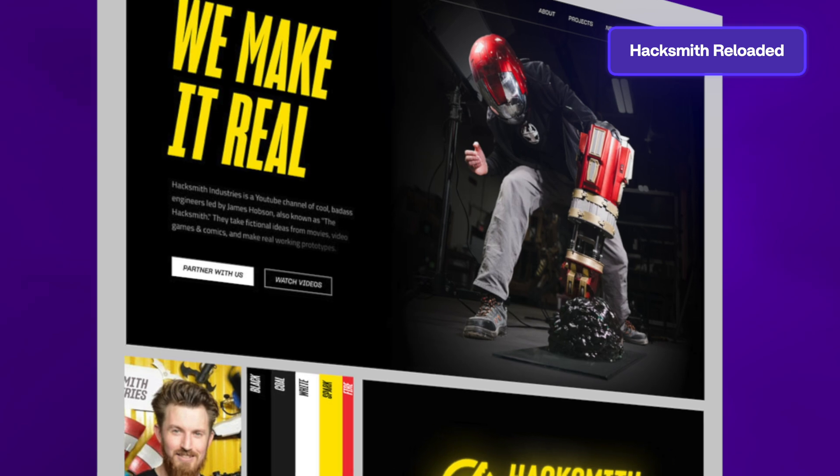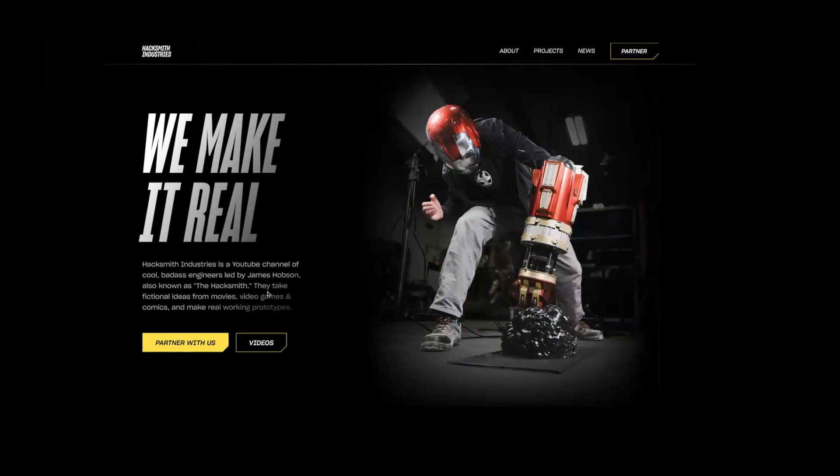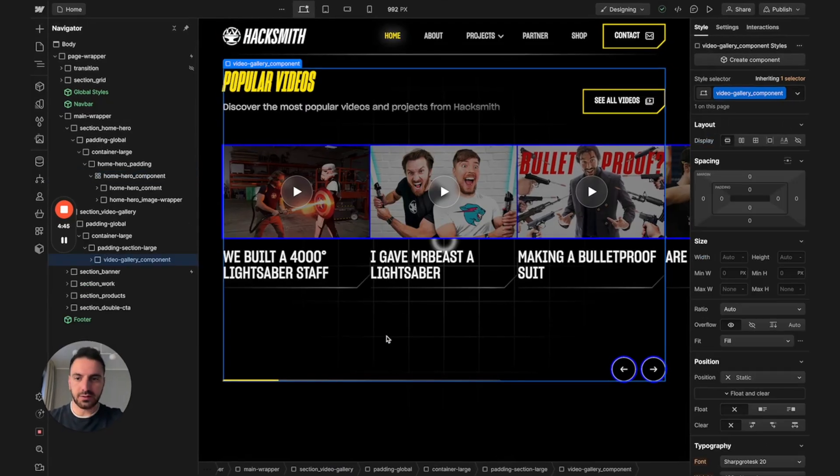We've been tasked with redesigning the website of one of the biggest channels on YouTube. On the previous episodes, 10 Flux students guided by two expert mentors met with the Hacksmith team, upgraded their brand with a new creative direction, and designed a new website for them. Today they're going to have to bring their designs to life by developing it using Webflow.